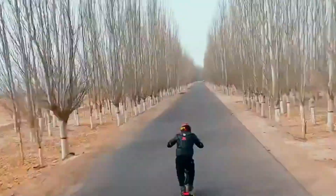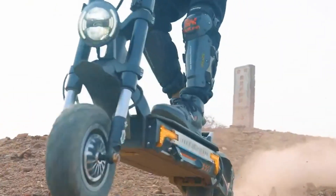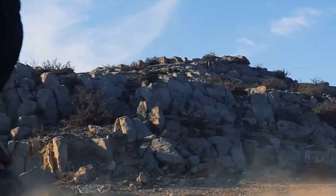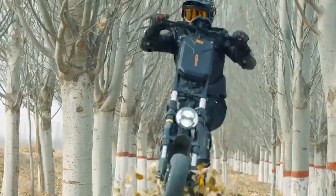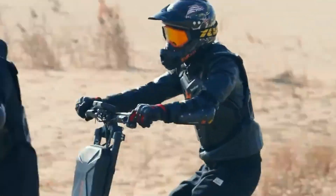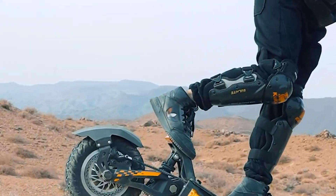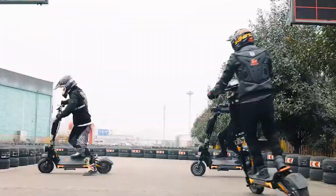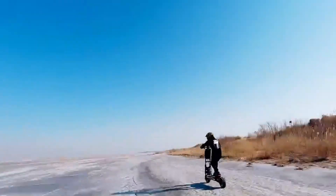Designed with practicality in mind, the scooter folds down compactly for easy storage or transport and features an IP54 water-resistant rating, making it resilient in everyday conditions. Charging takes approximately 6 to 7 hours, giving riders a full day's use on a single cycle. Priced at €2,399, the Kukurin G4 Max delivers a blend of speed, range, and rugged design, positioning it as a powerful and eco-friendly choice for modern urban mobility.